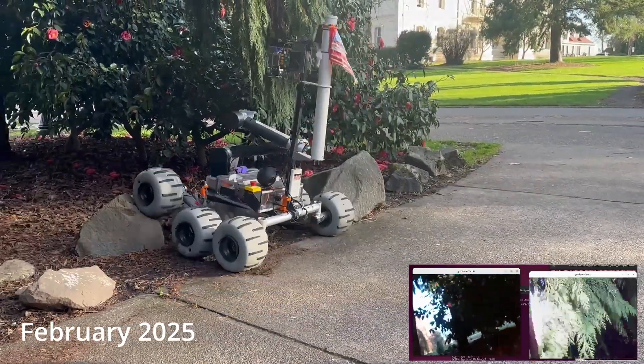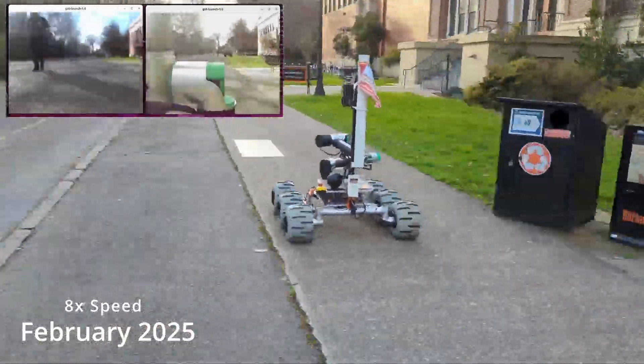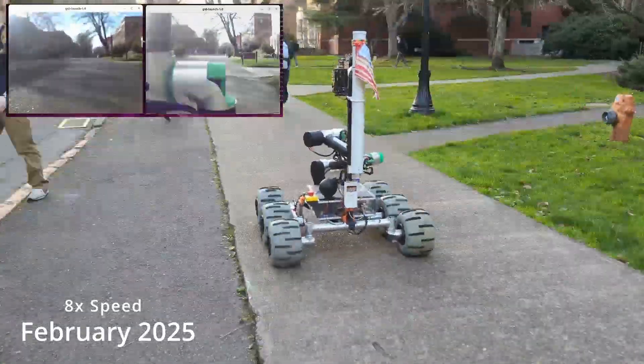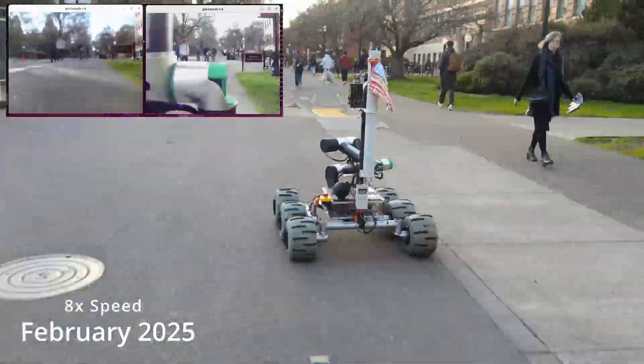Utilizing ROS2 Humble as our core communications framework allows for seamless compartmentalization and extended control over quality of service and robustness against failure. Moving our central computer over to a Jetson Orin NX, we can better utilize all of our rover's camera streams via high-frame-rate hardware-encoded H.265 RTP streams.